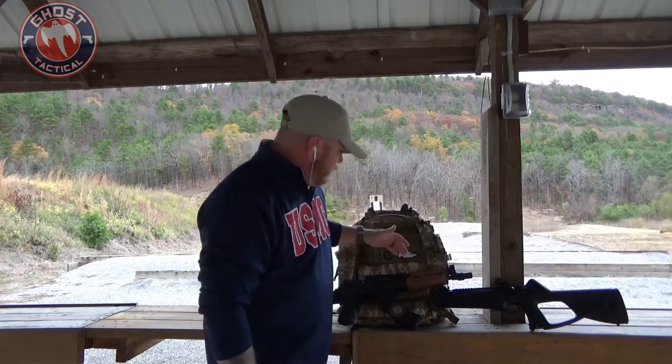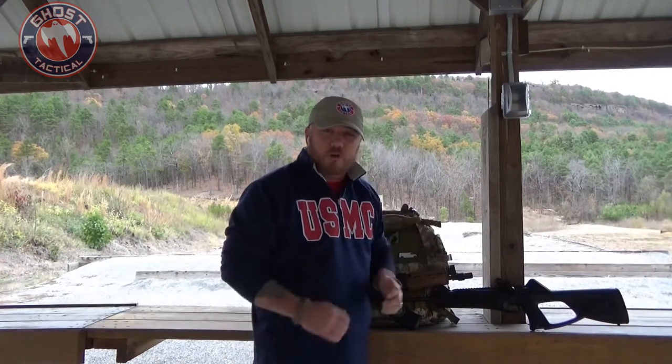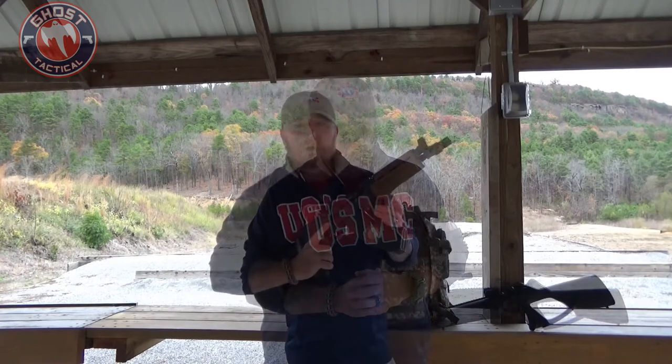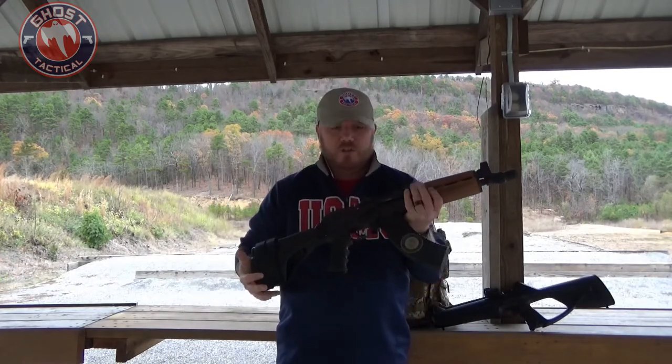Many people might not think about these two options. One of them is the AK pistol and the other is a pistol caliber carbine. We're going to go over both of these weapons and talk about the advantages and maybe the disadvantages of each. The first gun we're going to talk about is the AK pistol.